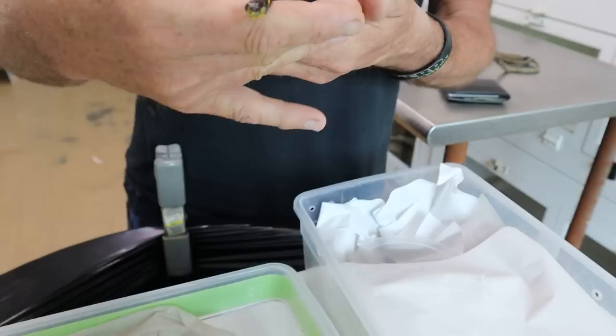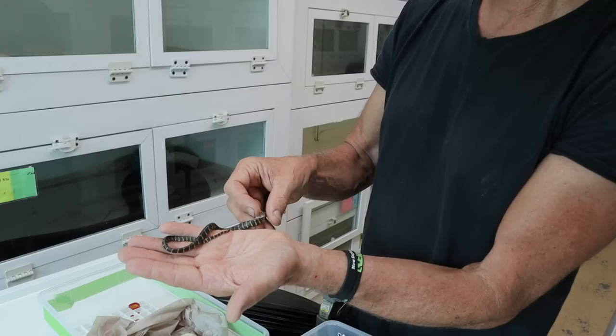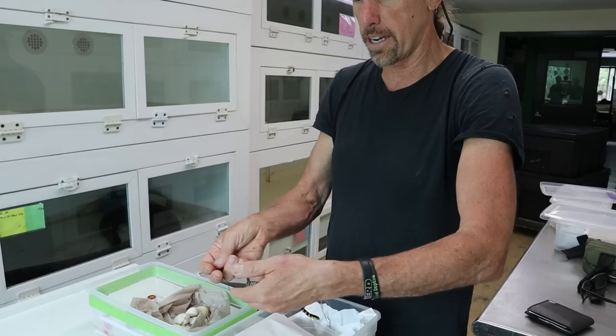Melanotas eat well. They make really good captives where, if husbandry is easy enough to achieve, you get an animal that's going to feed. And what about starting them off as babies once they're out of the egg? This one's on pinkies.